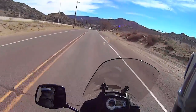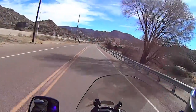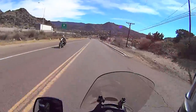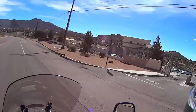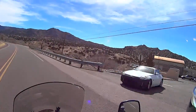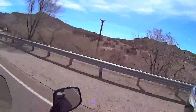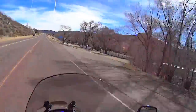Aw man, totally unmarked SUV. I don't know if he got me - he looked like he was talking on the phone. I don't remember that building, must be new. Look at all those roads, so inviting - all those dirt roads. I don't know how you get to them; it doesn't seem like it would take long to cover them all.